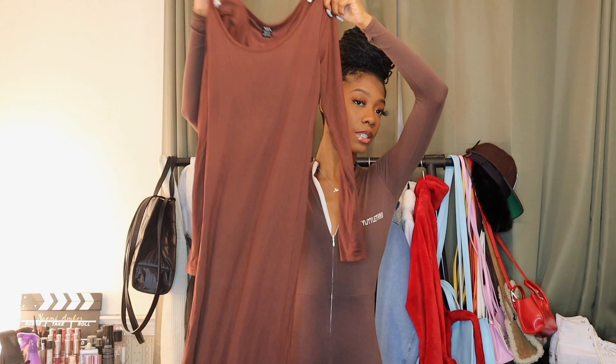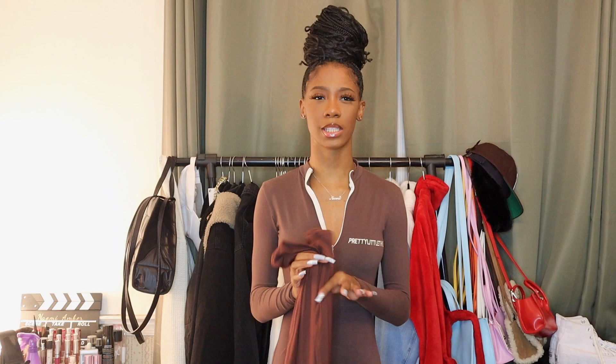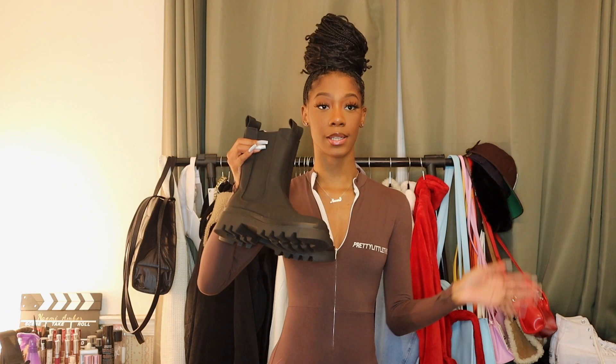For outfit number two I have this long sleeve super maxi dress — no slits or anything — and it is brown. I got this from Shein and it fits really, really nice. It's a really good Skims dupe. I know Skims has spaghetti strap ones, and this is a dead-on dupe for that style — it fits the body really nicely. So if you're looking for a nice Skims dupe or just a long sleeve maxi dress, Shein is the place to go. To pair with that I have this leather jacket from Zara. It's a very chill outfit — really appropriate for winter especially if you like wearing dresses but still want to be warm.